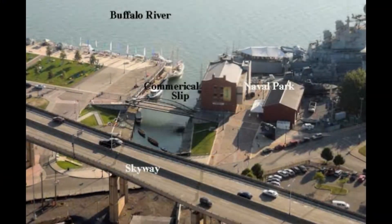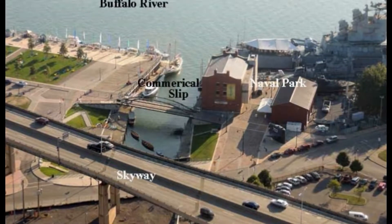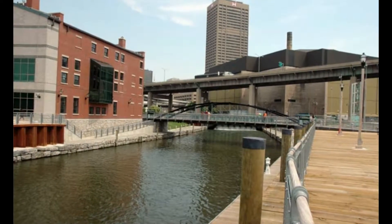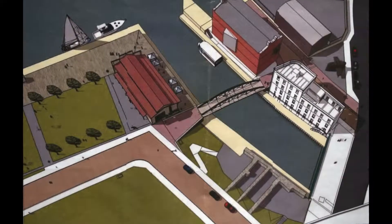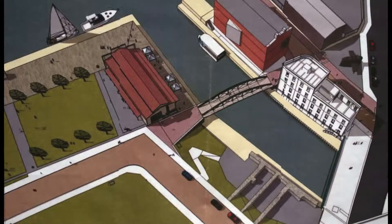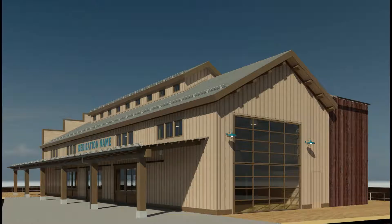The boat is going to be built in public. The agreement we have with Erie Canal Harbor Development is that we will build the boat down at the site on the commercial slip. It will take about two and a half years, but the point is not to build it fast — it's basically to use the boat as a kiosk and as a point to excite people about the Erie Canal and get them involved.